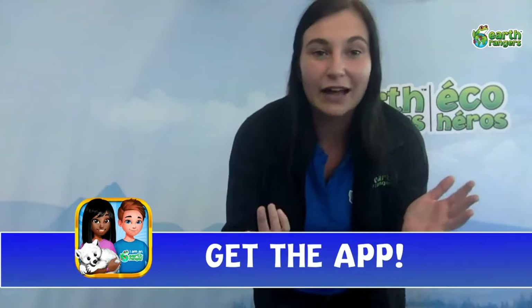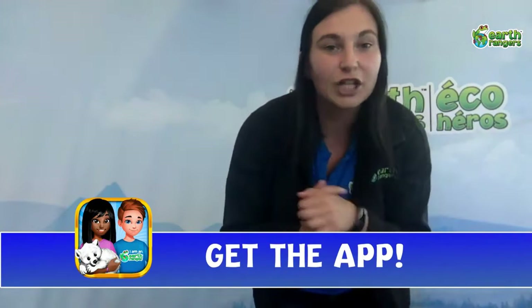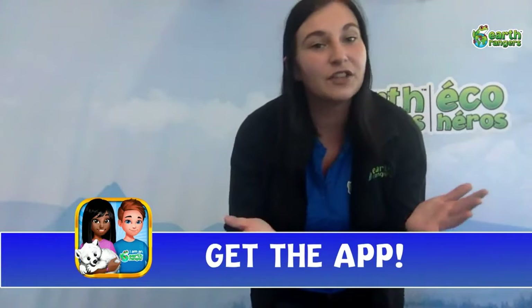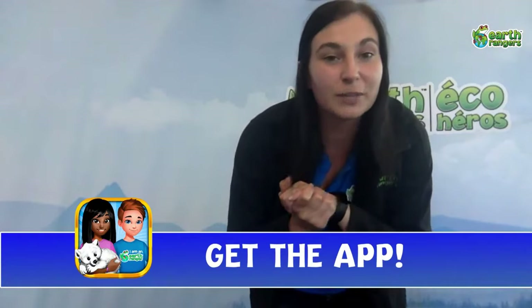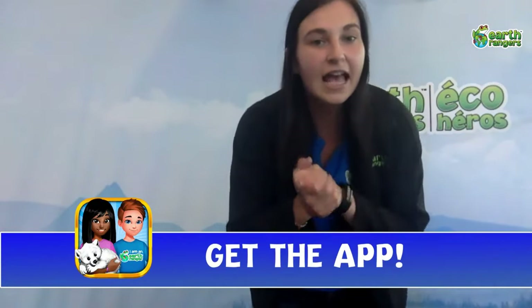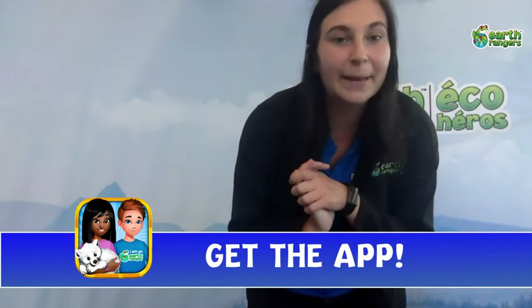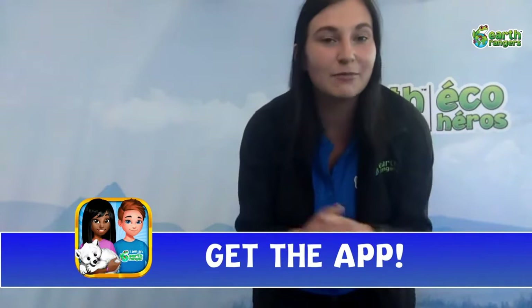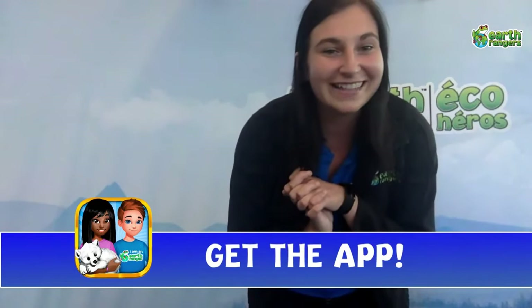If you want to become an Earth Ranger, we also have an awesome Earth Rangers app which you can download from the App Store or Google Play and start your animal saving journey. There are tons of fun things you can do like adopt animals to support local conservation projects right here in Canada, as well as awesome missions like planting pollinator gardens or making backyard habitats for the animals, bugs, or frogs that might be in your backyards.